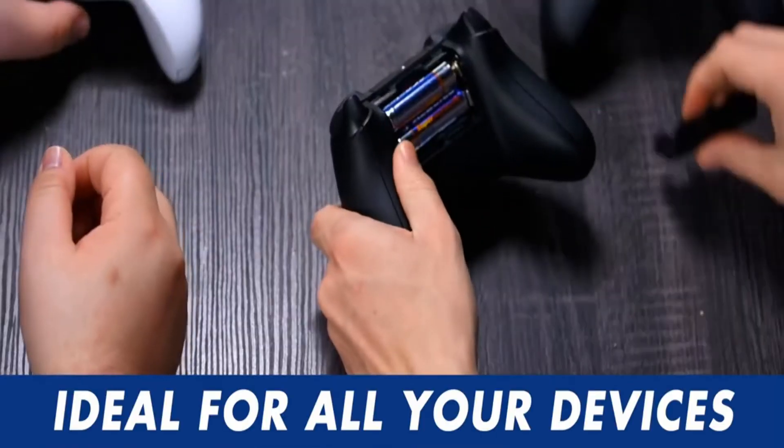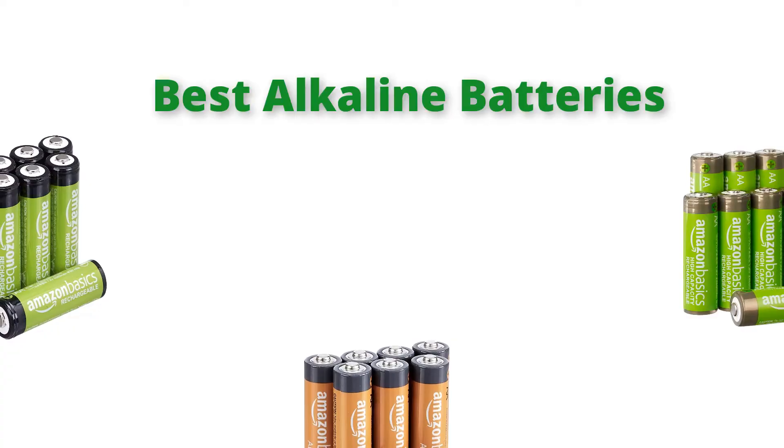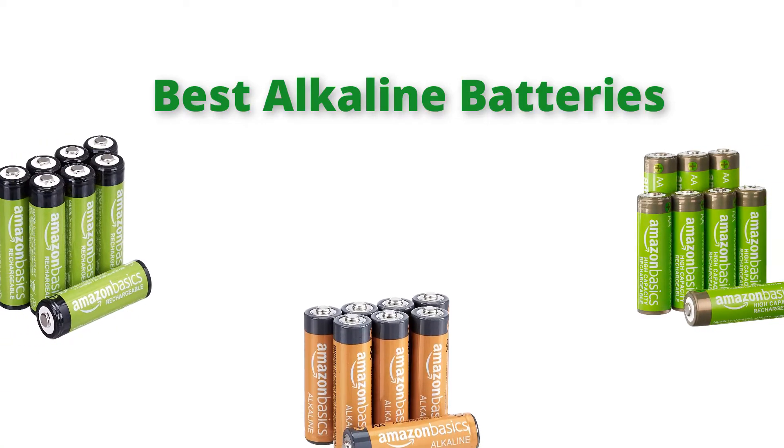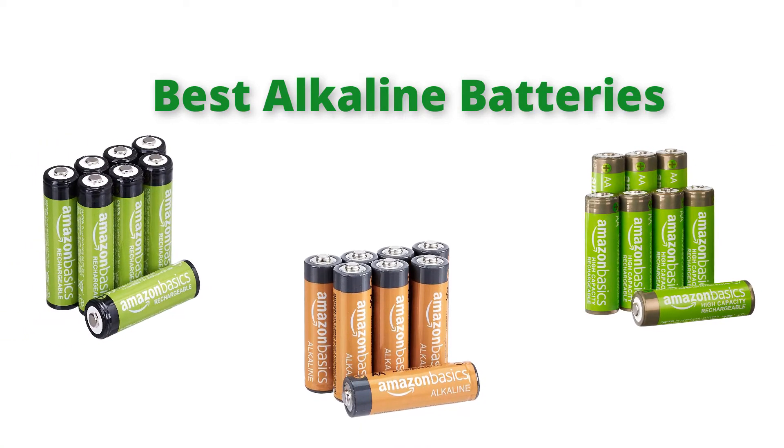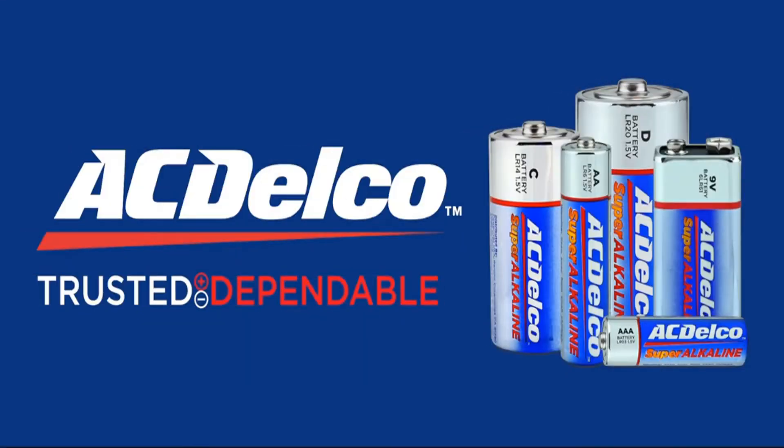Hello, welcome to our gear research channel. Today in this video, we are going to show some of the best alkaline batteries that are best sold and reviewed in the last couple on Amazon. If you want more information and updated pricing on the product, check the links in the description below, so let's get started with the video.